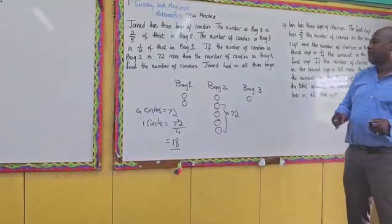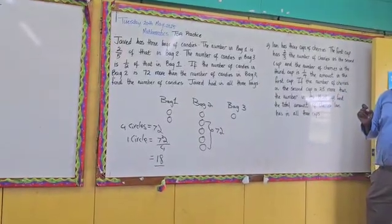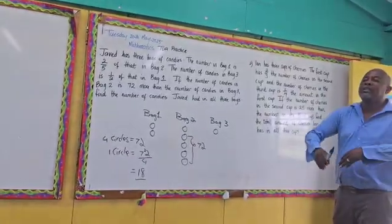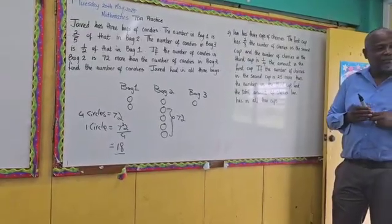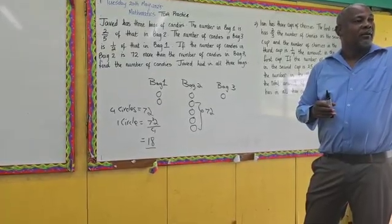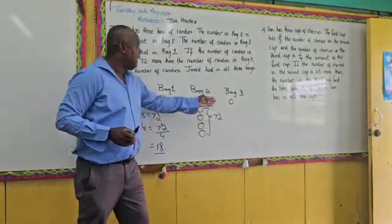Eighteen. Let's go back to the question — find the number of candies Jamel had in all three bags. Now that we know one circle represents eighteen, how do we find how much he had in all? Count the circles. How many circles do we have in total? Eight. Five, seven, eight.